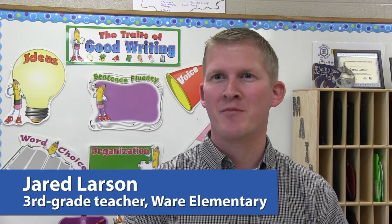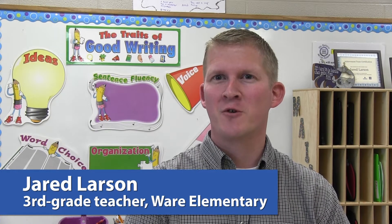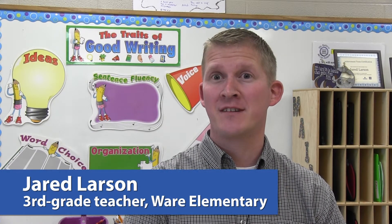Zearn is a computer program that helps our kids work on mathematics, and it ties in perfectly with the Common Core standards.